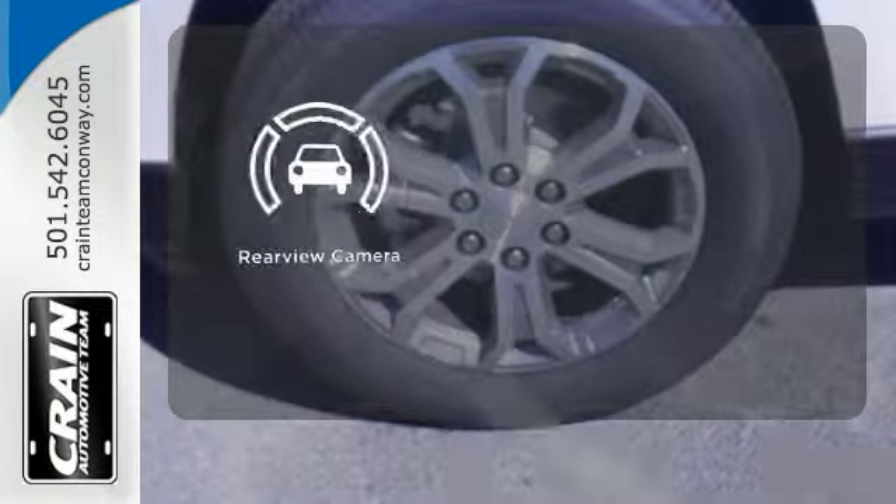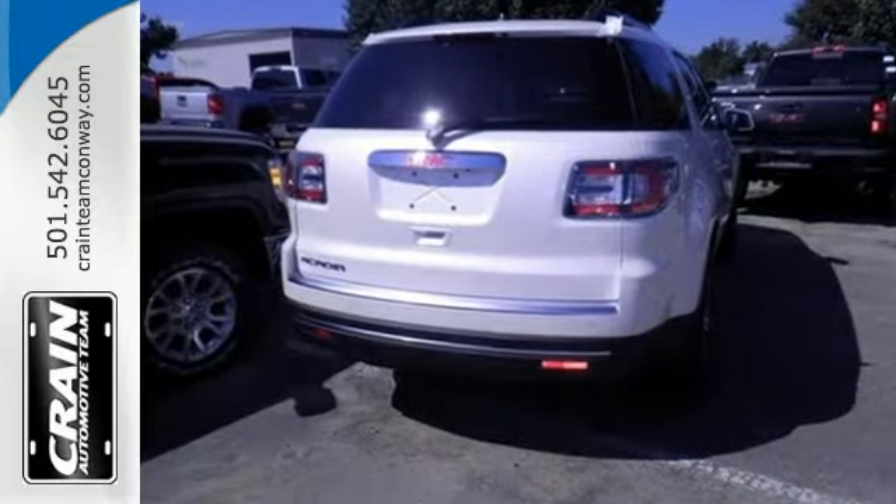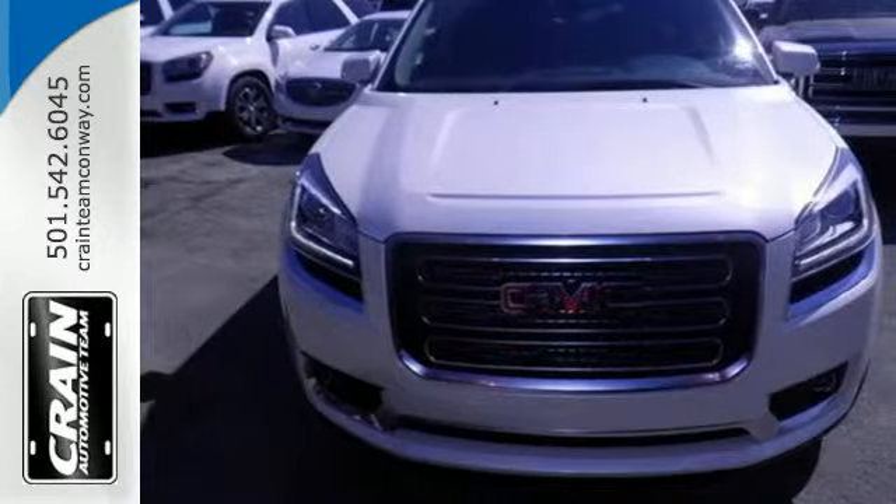See objects previously out of sight with a rear-view camera. Maximize your space in this family-friendly GMC. Now's the time to check it out.